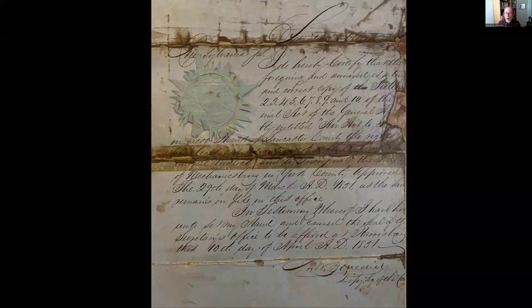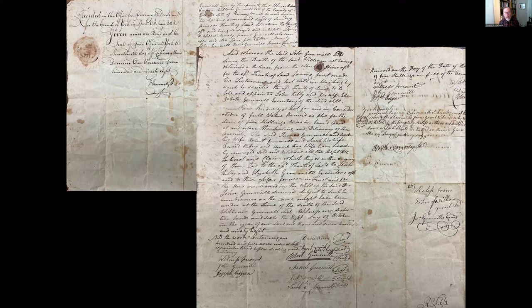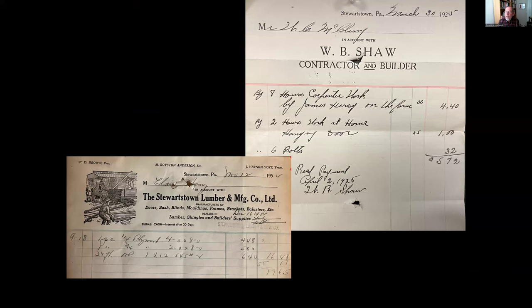One of our most special documents is the one that certified the creation of the Borough of Stewartstown in 1851, originally named Mechanicsburg but subsequently changed because the U.S. Post Office pointed out there was already a Mechanicsburg in Pennsylvania. We also have a probate document from the 1790s created at the death of William Gemmel to help distribute his property to his heirs — signed by many local folks, mostly Gemmels — and in remarkable condition.